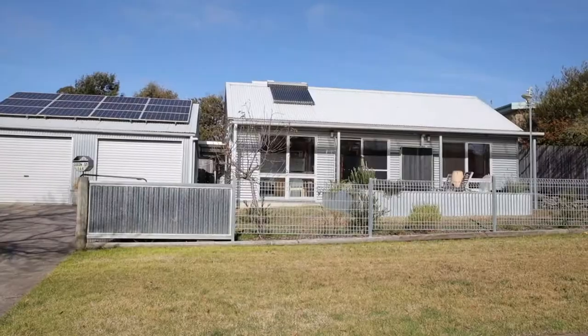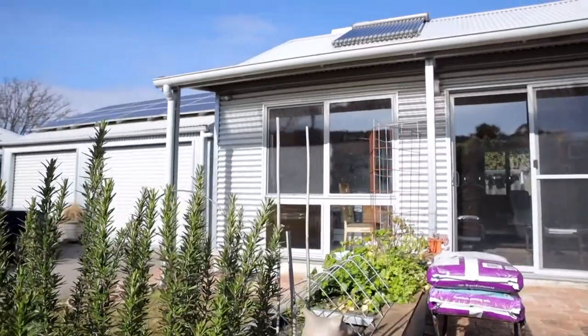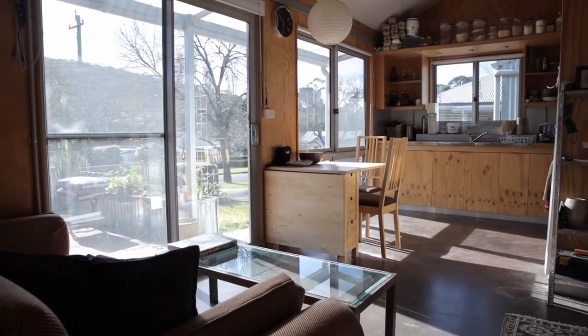My name's Andy Le Man. My business card says I'm a sustainable building consultant. I really specialise in passive solar design and energy efficiency of buildings and homes. We're currently at a little house in Mittagong that's become known as the Granny Flat — a little 57 square metre passive solar house that I built.